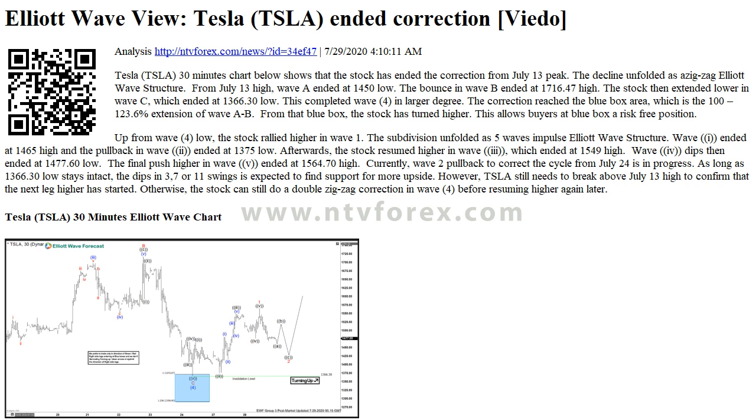Up from Wave 4 low, the stock rallied higher in Wave 1. The subdivision unfolded as a 5-wave impulse Elliott Wave structure. Wave I ended at 1465 high and the pullback in Wave 2 ended at 1375 low. Afterwards, the stock resumed higher in Wave 3, which ended at 1549 high. Wave 4 dipped then ended at 1477.60 low. The final push higher in Wave V ended at 1564.70 high.